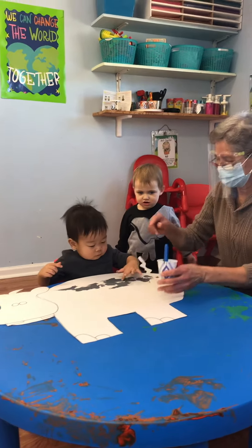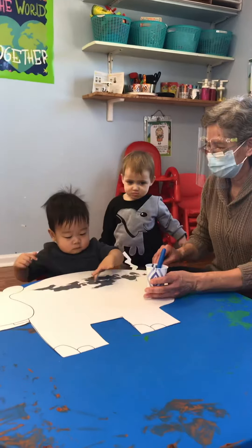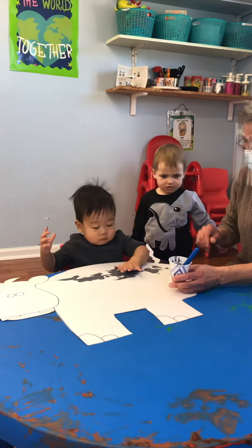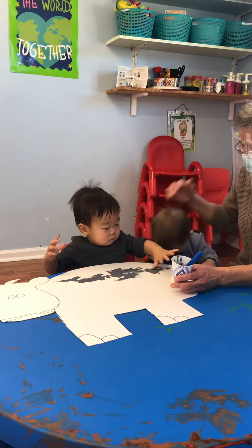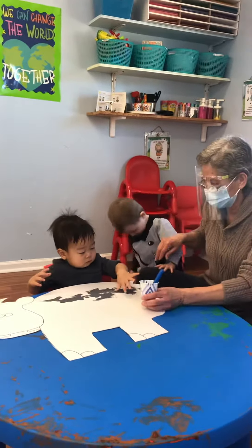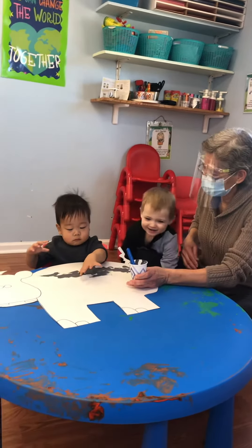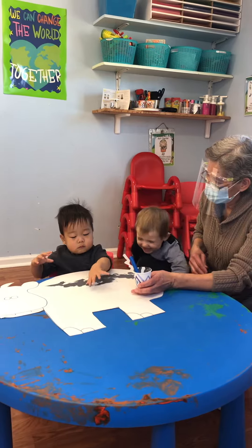And this is part of the social development that he is taking. Let me show you. Look. He is using his fingers and his hands to paint, using his brush. Right, Peony?